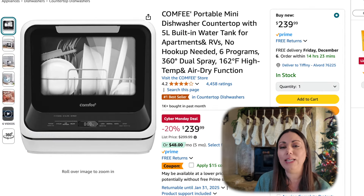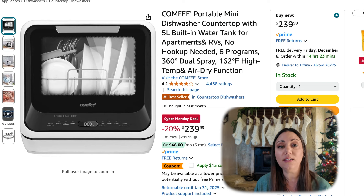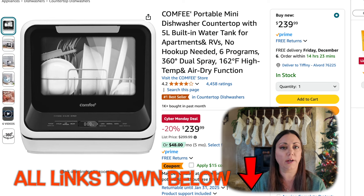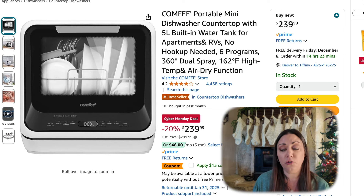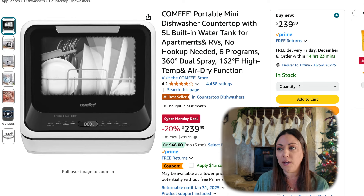This portable mini dishwasher — now this would be great for someone in an apartment that doesn't have a dishwasher. This is like a countertop dishwasher. You can attach it directly to a water line or you can fill it up with water. This is 20% off, and you can also apply a $15 off coupon. My parents actually have this at their ranch and they say it works really well. It's a perfect size for just one or two people.